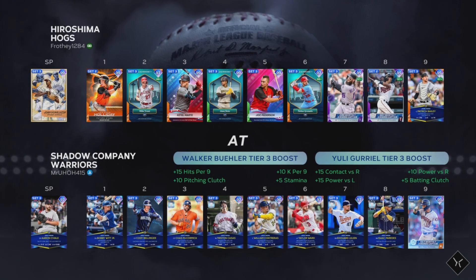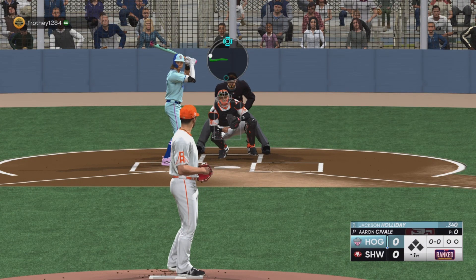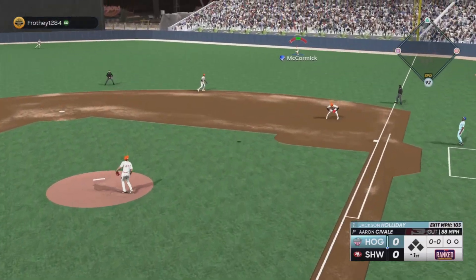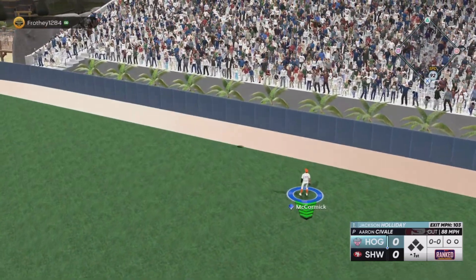We're in a game facing John Donaldson — so we're facing a lefty. They gave Jackson Holiday a proper face scan. First pitch of the ball game — that's a home run.